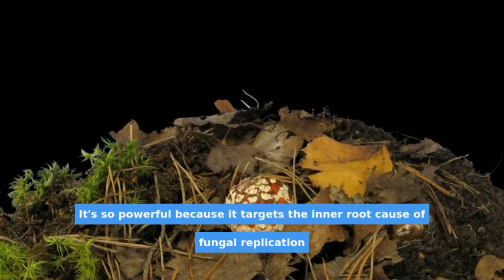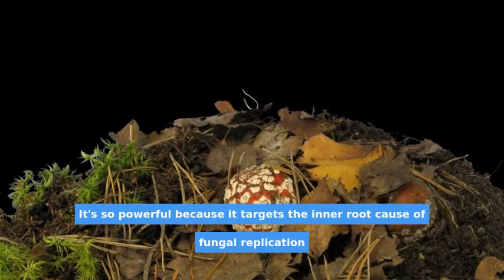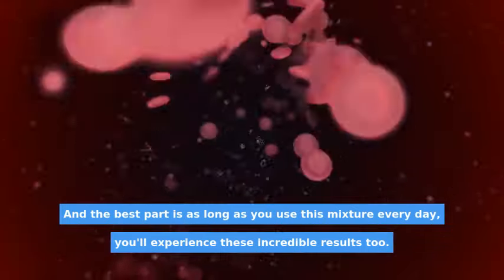It's so powerful because it targets the inner root cause of fungal replication, and the best part is, as long as you use this mixture every day, you'll experience these incredible results too.